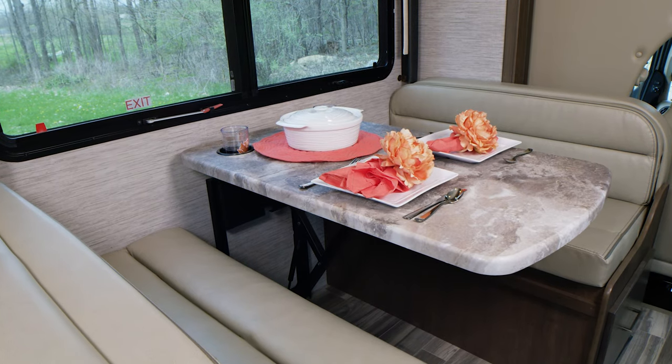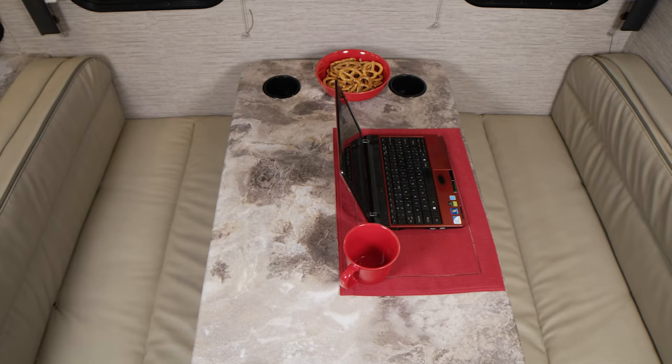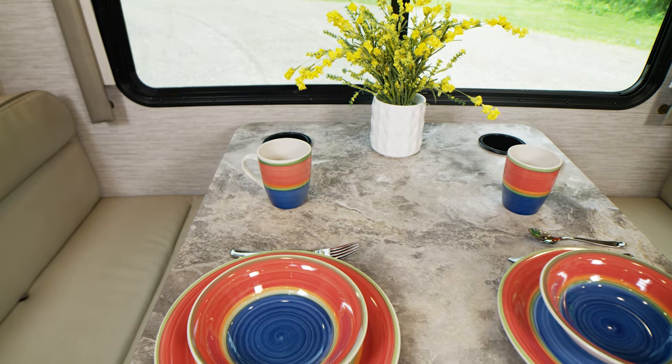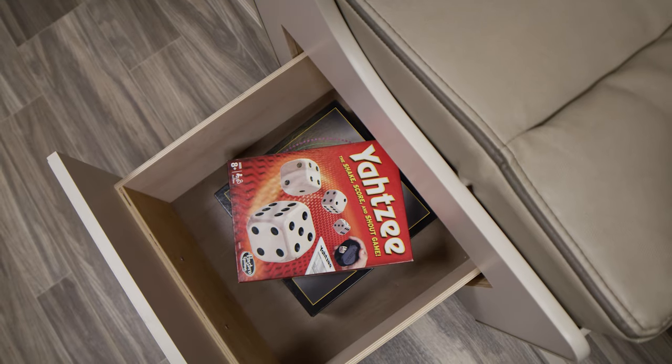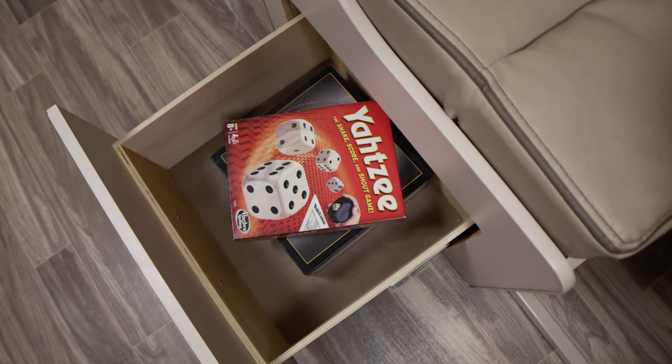No matter which decor or floor plan you choose, all Four Winds offer a dream dinette or booth dinette. This is the area that does it all — you'll have great meals here. There is storage underneath, which is a great place to keep your family favorites when you feel the need for a little competition.